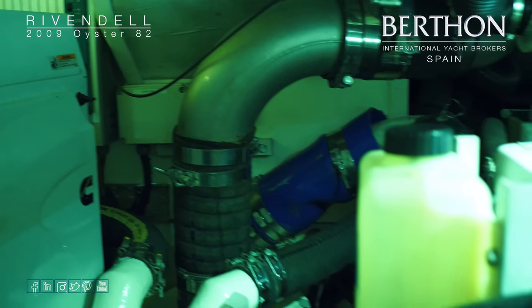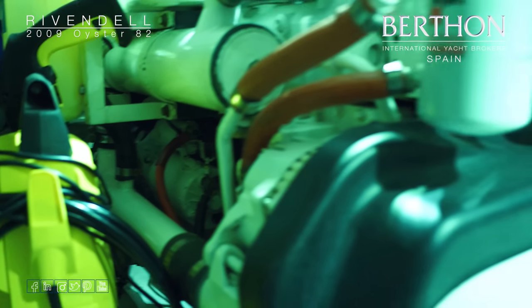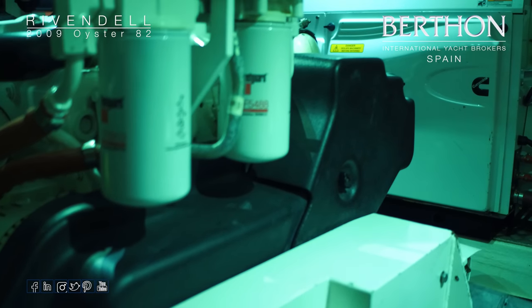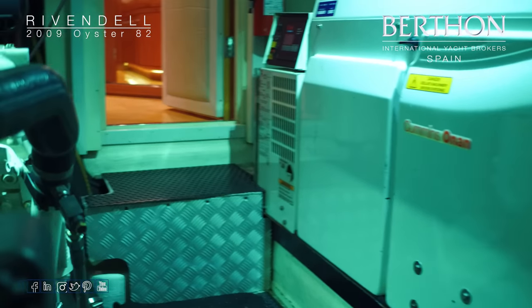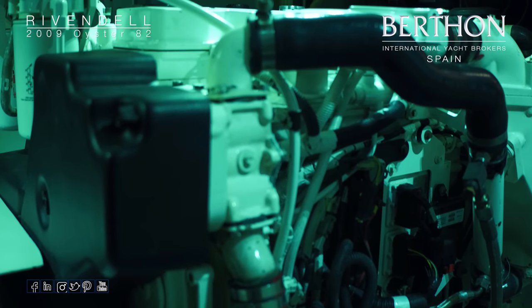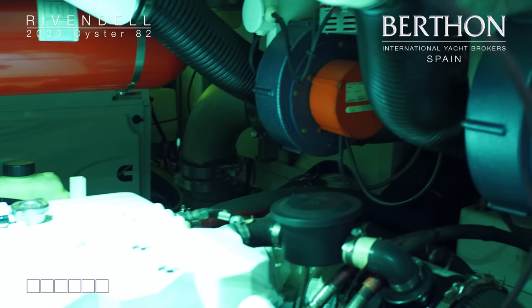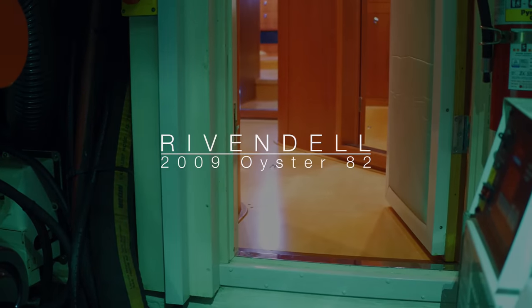Coming round for a quick look at the main engine: this is the turbocharged Cummins, 305 horsepower at 2,600 RPM. There's currently just under 6,000 hours on the main engine. As we look back over the engine we can see the automatic firefighting system just above. There are also carbon monoxide and heat sensors in here in the engine room. And there we are — that completes our tour of Rivendell. Thank you very much, bye bye.